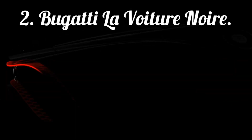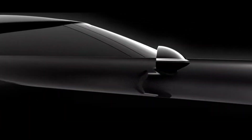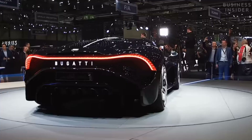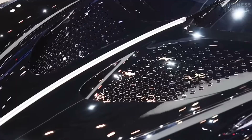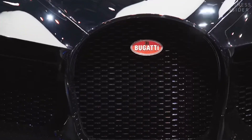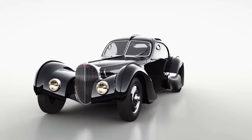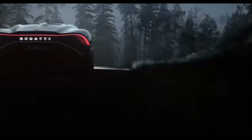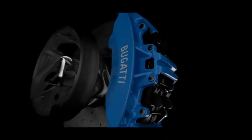In the second position is the Bugatti La Voiture Noire. With a price tag of $18 million, this car is a work of art. Its sleek black exterior is made entirely of carbon fiber, and its design is inspired by the Bugatti Type 57 SC Atlantic. The La Voiture Noire is powered by a quad-turbocharged W16 engine that produces a staggering 1,500 horsepower.